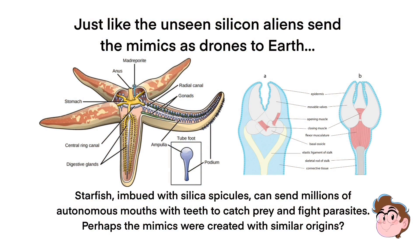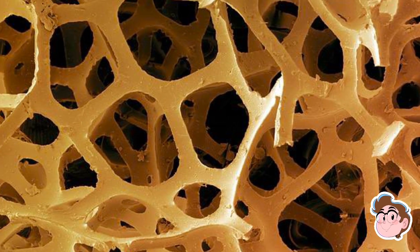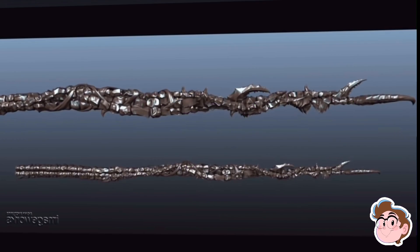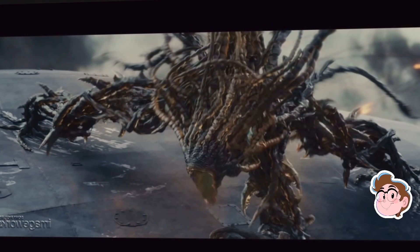Starfish, the original animals that the mimics, well, mimic, already use silica in their bodies. These are called silica megascleras and can be found in many ocean-based life. These fiber optic skeletons directly send light as information. Scientists have found that spicules and megascleras can act like optical fiber — they trap and transport light, they're strong and resist stress, they form their own support structures and even act like eyes.